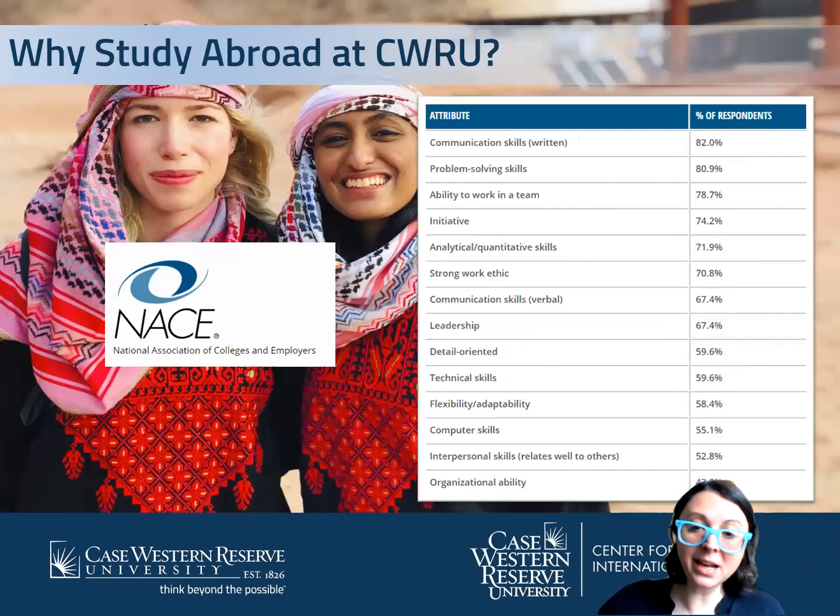When you think about studying abroad, you're probably thinking about traveling, meeting new people, seeing new things. But there are a lot of tangible and soft skills that you can build while studying abroad. NACE is the employer survey to see what employers are looking for in new hires, and you can see from this list that a lot of these skills are things that you can build while studying abroad.